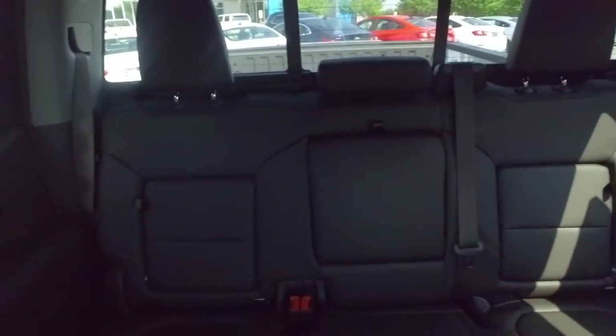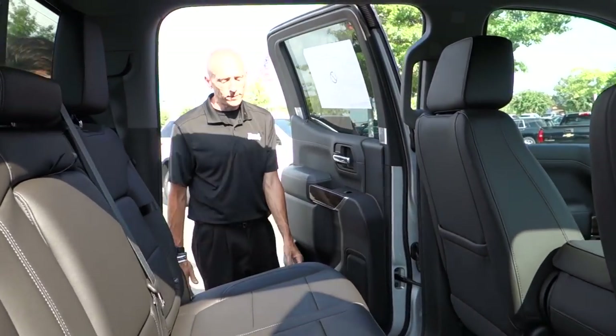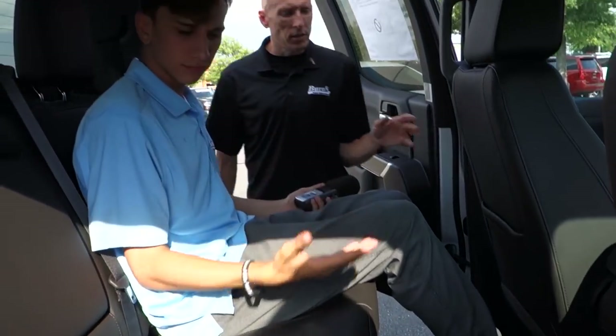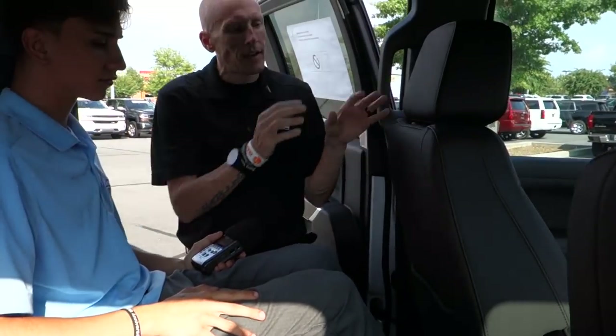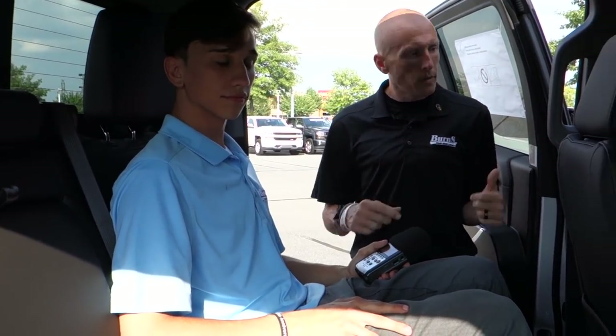Something you may have already noticed is how much space is in this vehicle. I'm going to ask my colleague Jaden to hop inside just to show off the space. You're going to notice that Jaden, who is of average size, can fit inside just fine. I'm the one who was driving — I didn't adjust the seat at all from how I drive — and you can tell he is extremely comfortable.